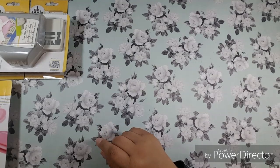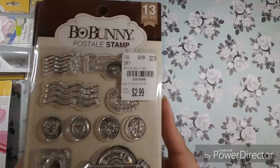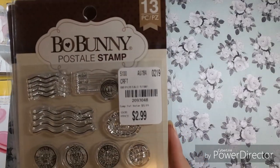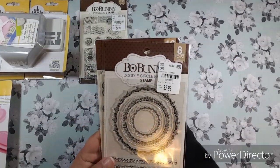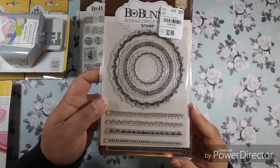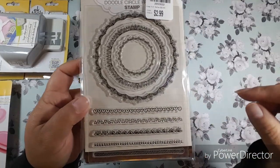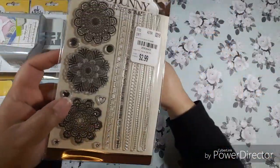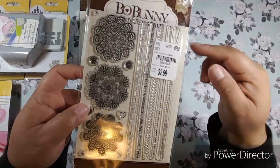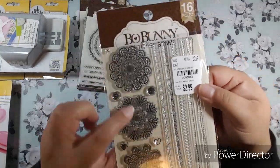I found some Bow Bunny stamps. I got the postal one and I thought that one was really cute. This one has been out for a while but I couldn't ever find it. I love how it has the little hearts and the little lines and a doily type design. Then this one with all the stitch stamps — it has little buttons, hearts, tiny stars, and doilies.